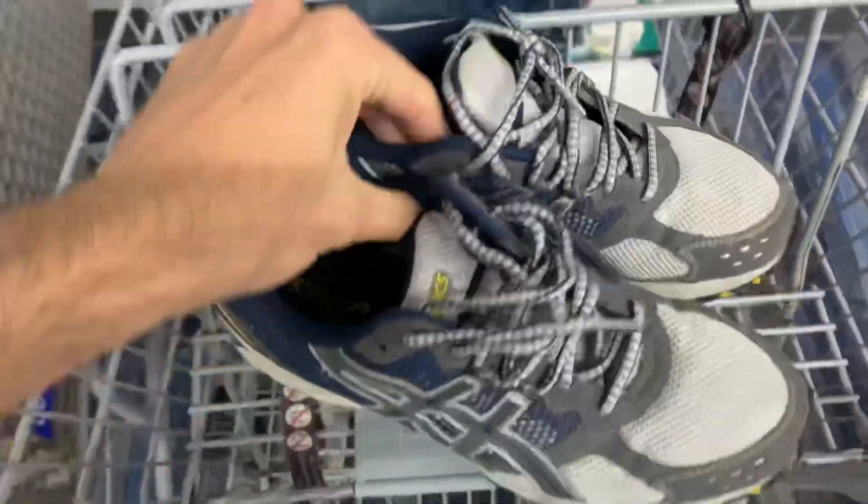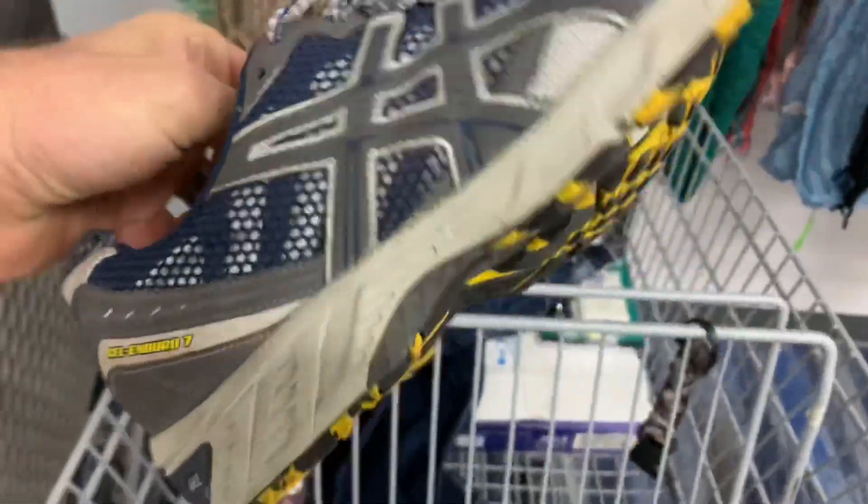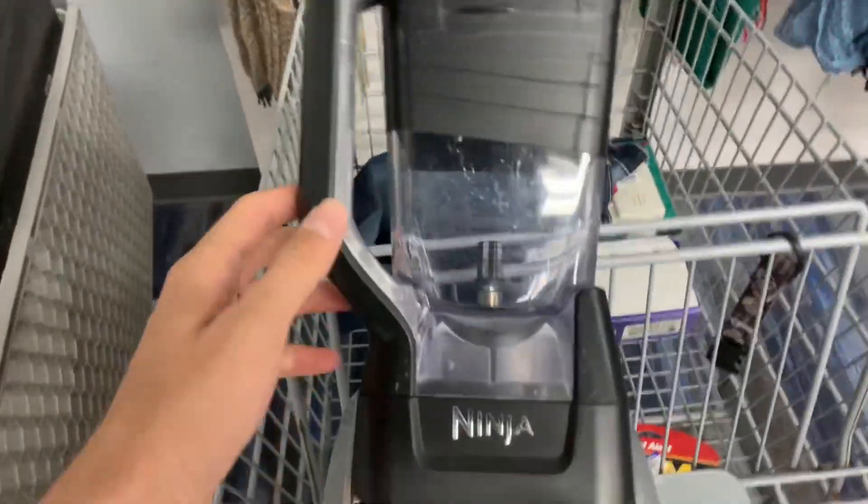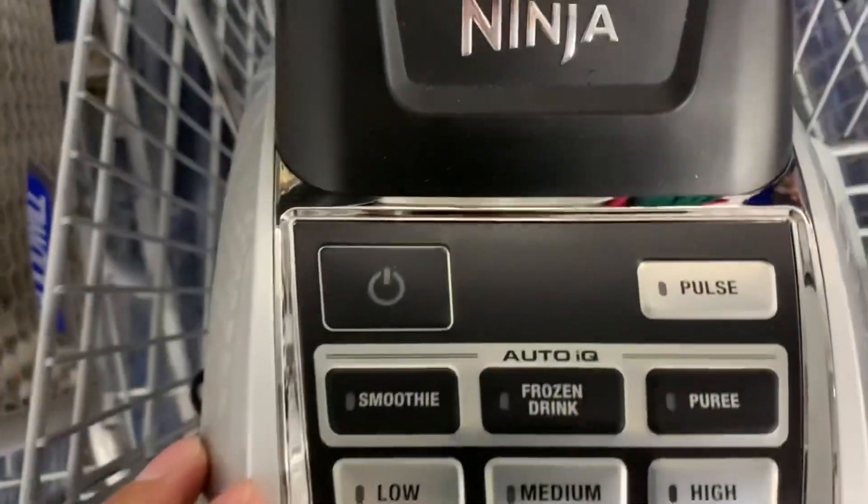I found these Asics for eight bucks, but they only sell for about fifteen dollars, so there's definitely not enough profit and they're a slower mover, so I'm going to pass.